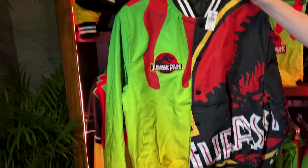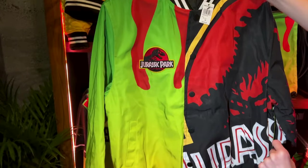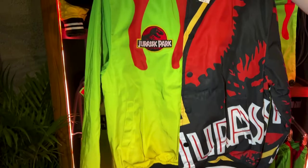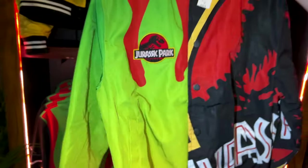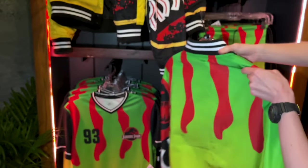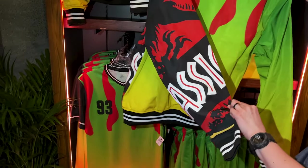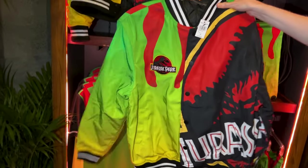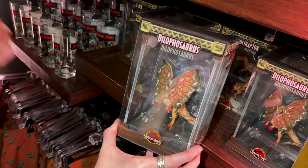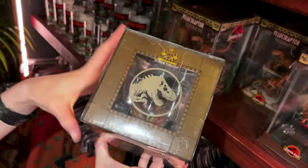This bomber jacket is way amazing and it is $145. But it's super heavy. It has a Jurassic Park patch at the front and I love the design. When you turn it around, look at the sleeves — the sleeves say Jurassic Park. It screams Jurassic Park. From the same brand that we just saw over at Harry Potter — the Noble Collection — they have figurines also for Jurassic Park.